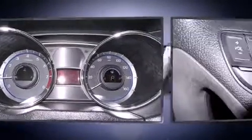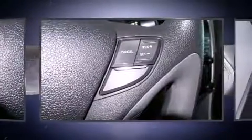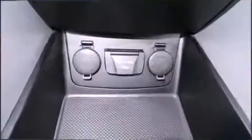For added security, Dynamic Stability Control supplements the drivetrain. This vehicle has achieved certified pre-owned status by passing Hyundai's comprehensive certification process, including a rigorous 150-point inspection.